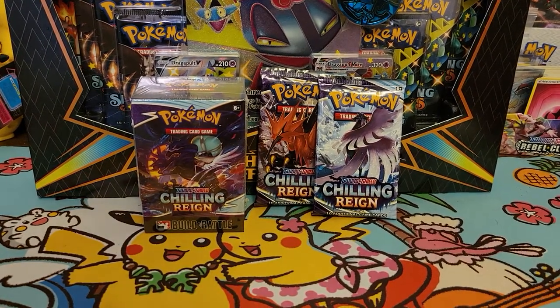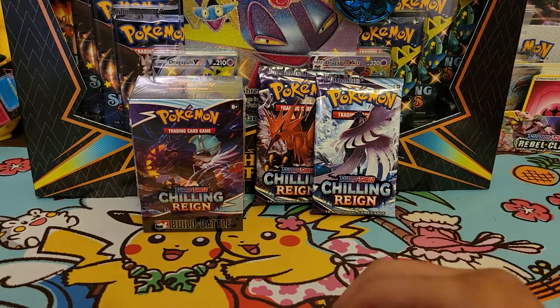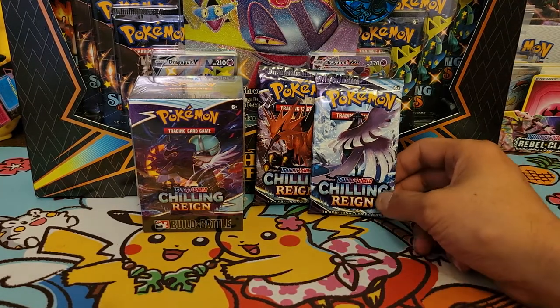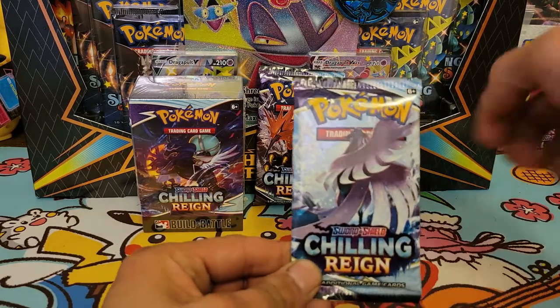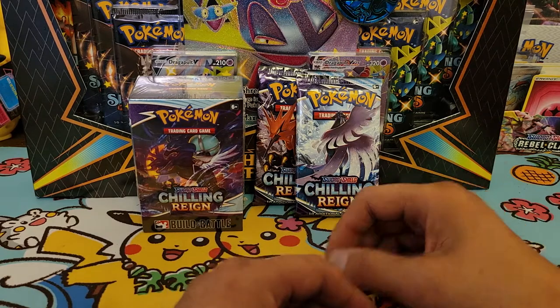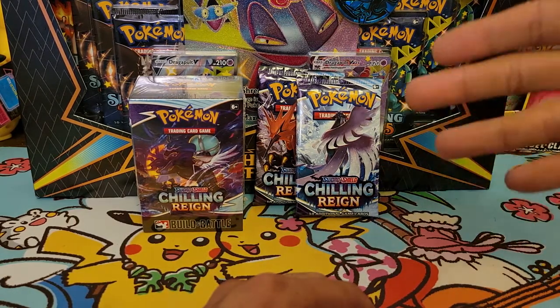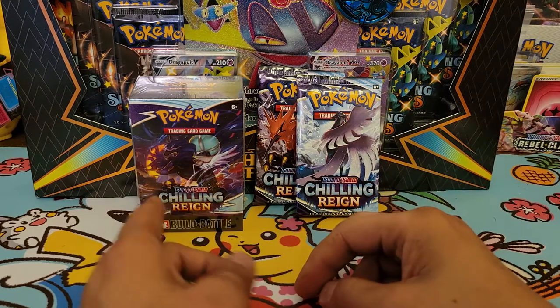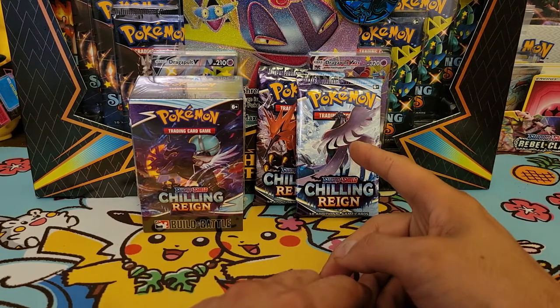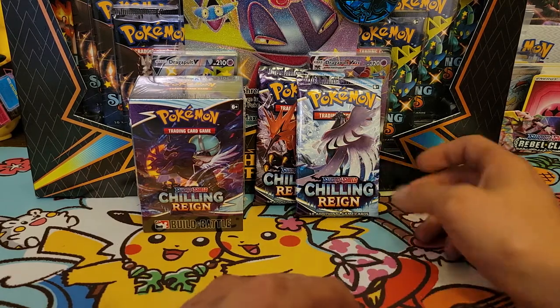What's up everyone, welcome back to YouTube! Today we have a very special opening — this is a pre-release weekend of the newest Sword and Shield set, Chilling Rain. It's a combination of multiple sets from Japan and features the Galarian bird trio: Zapdos, Moltres, Articuno, and the shadow legendary — I forgot his name but he's in the set.